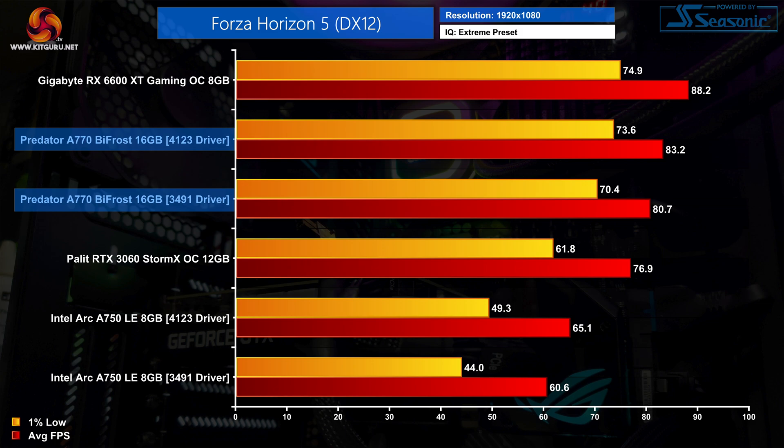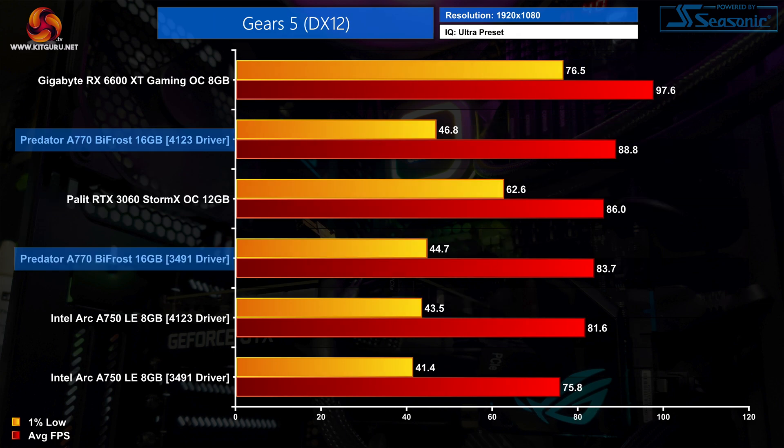There were actually a couple of DX12 titles that did show a small performance improvement, including Forza Horizon 5. At 1080p we're observing a 3% improvement to the average frame rate, with a slightly more significant 5% increase to the 1% lows, tightening up frame times with the 4123 driver. Gears 5 also saw a small boost to the average frame rate using the 4123 driver; however, rather weirdly, the 1% lows are still pretty poor compared to the 6600 XT and the RTX 3060.